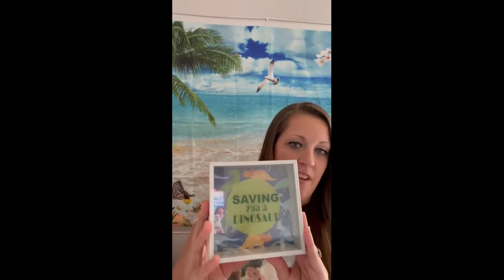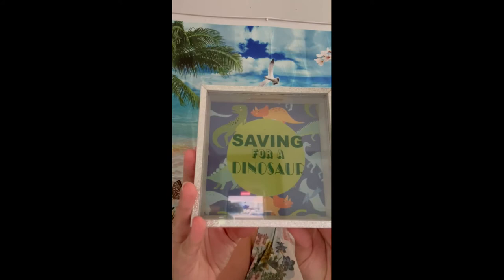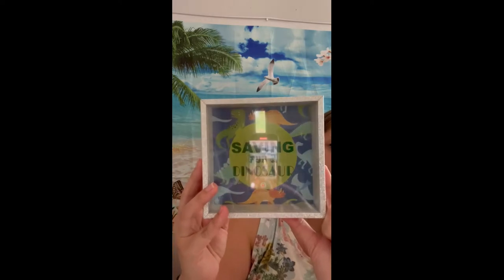My two-year-old daughter does not have a piggy bank — I know, it's insane. She is very into dinosaurs and I saw this and thought it could not be more perfect for her. It's a glittery piggy bank with dinosaurs on it and it says 'Saving for a Dinosaur' — I just think that is so adorable. I like to find her pink and purple girly dinosaurs, but she doesn't care. She has a piggy bank now!